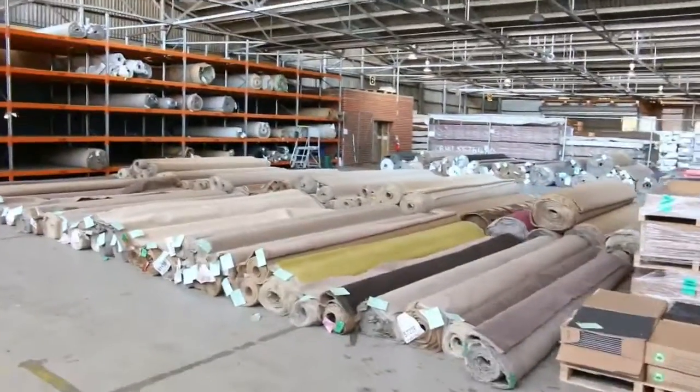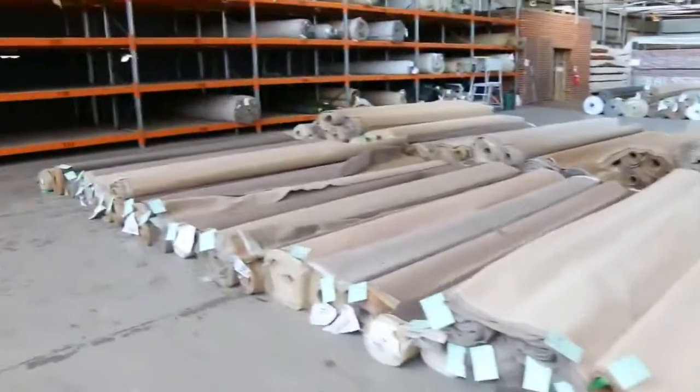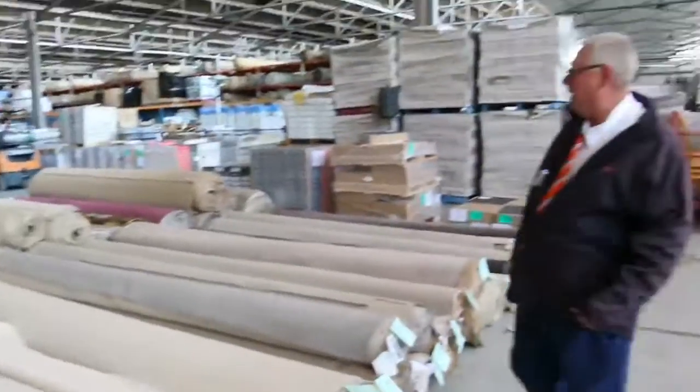Making our way over into the carpet area — another fantastic looking auction, really clean and neat. There'd be a good couple hundred lots in all different colors and sizes. All in all, three awesome auctions — can't wait to see you here at 10am. Thanks for watching.